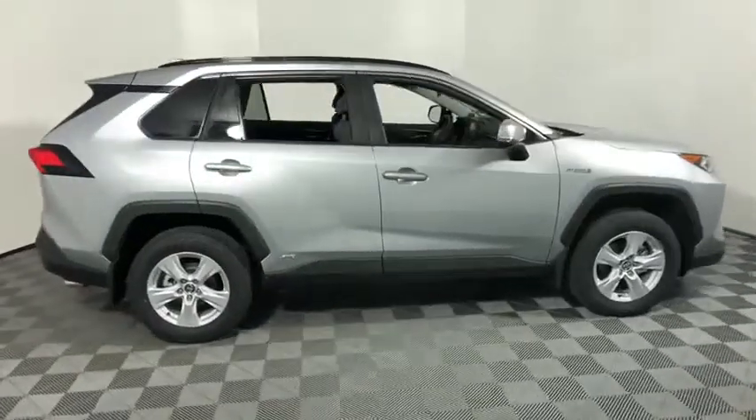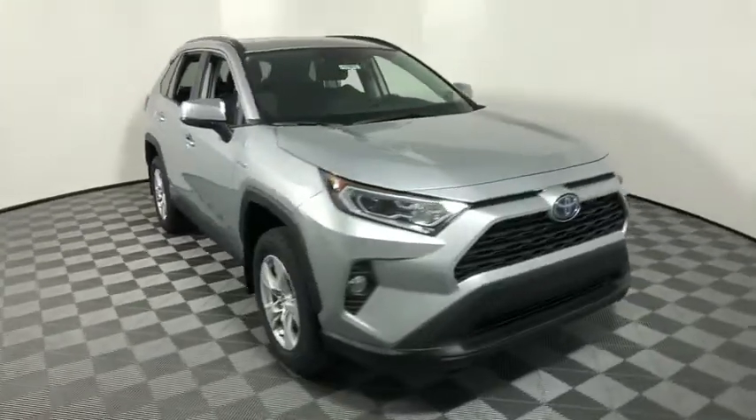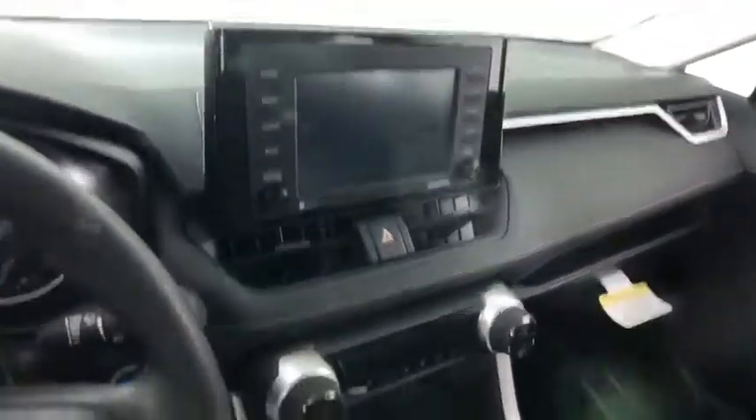We are pleased to show you the 2020 Toyota RAV4 Hybrid. The Toyota RAV4 Hybrid offers a spacious interior, an abundance of technology, and safety features galore. When pairing all of this with a dynamic exterior, it's not surprising that everyone is talking about this vehicle.